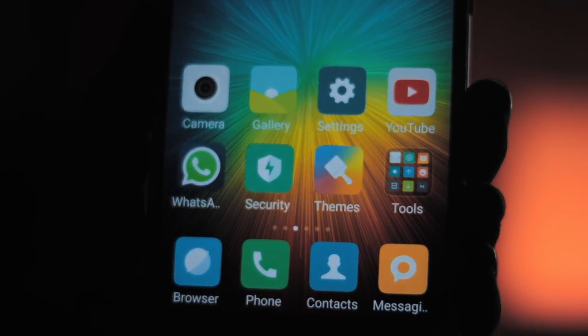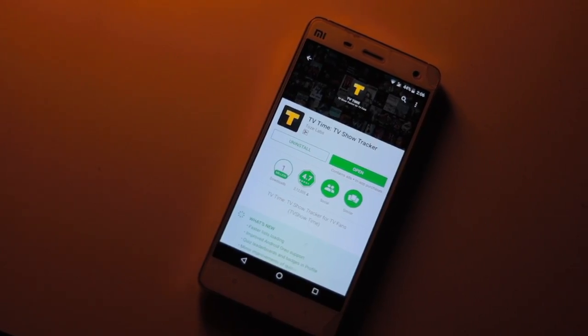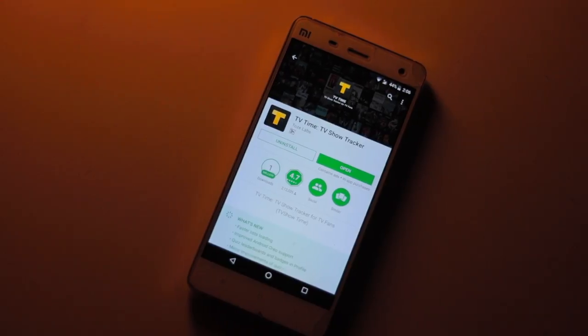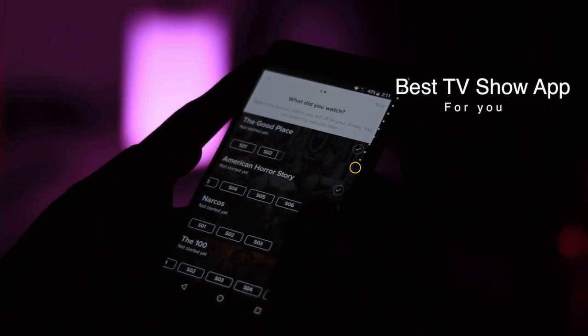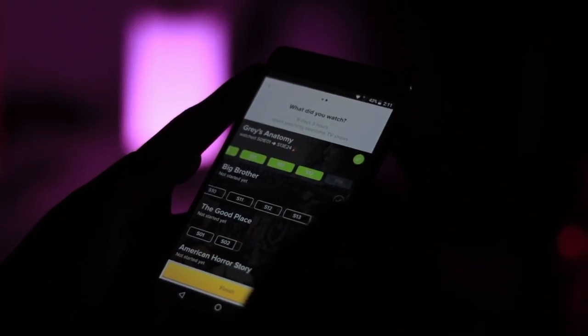If you are like me and you can't seem to keep track of the absurd amount of TV shows you have recently decided to binge watch, I have got just the app for you. My name is Kashif and let's begin.